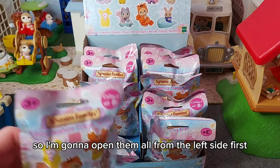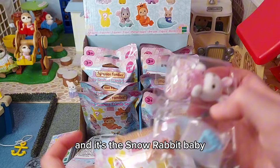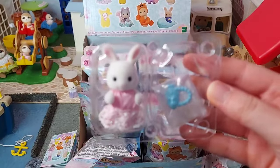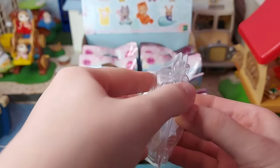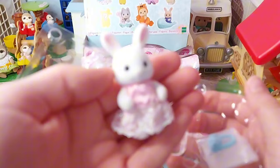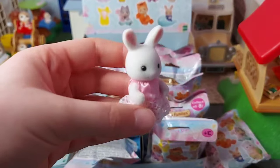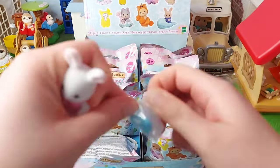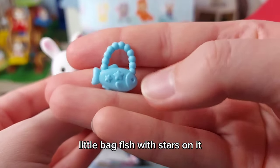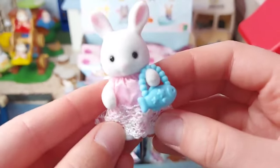I'm going to open them all from the left side first. It's the snow rabbit baby — this is Sophie Snow with a blue fish handbag. I love her pink dress. And here is her cute little bag of fish with stars on it.